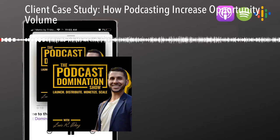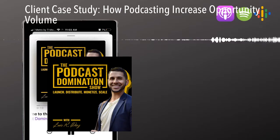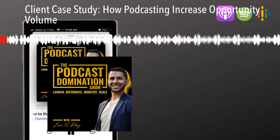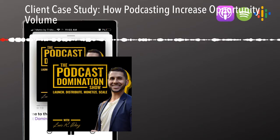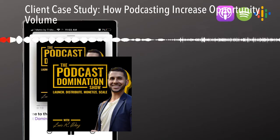All right, guys. On this episode — or training, really — we're going to show you how to maximize your podcast promotion, specifically with organic. I'm going to show you the system that we use in the Podcast Launch Formula to train clients on how to do this for their own businesses, so you can take this training and actually implement it into your own business.